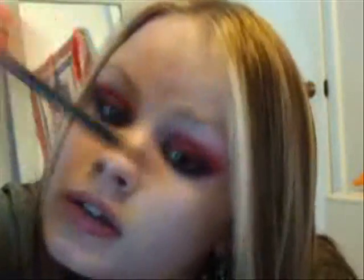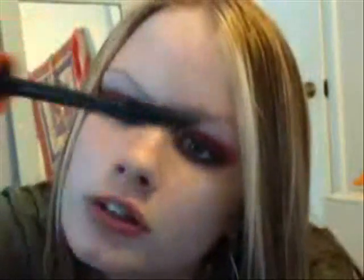Now we're finished with Lash Blast Waterproof Mascara in Hydroflux Black. Wiggle the wand and curl it — wiggle, curl, or twist. Maybe move your head down when you're doing it. It's guaranteed to pop your lashes.